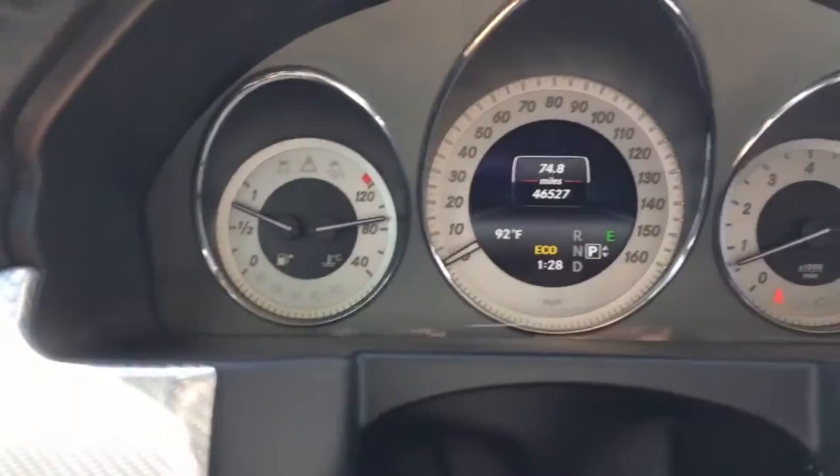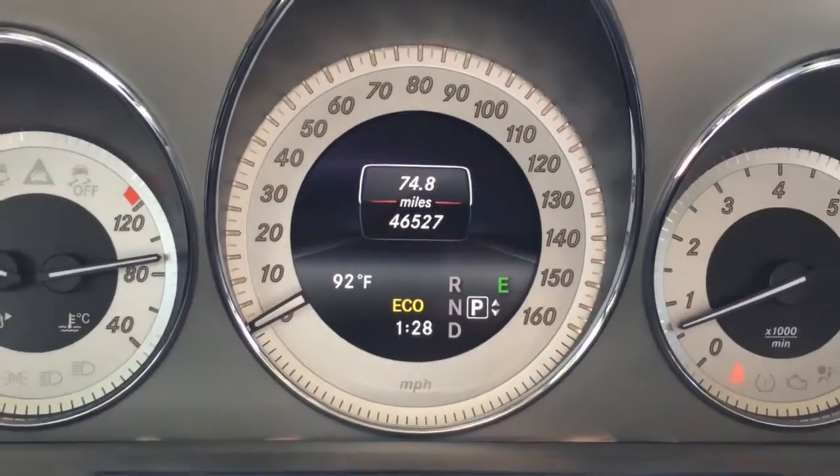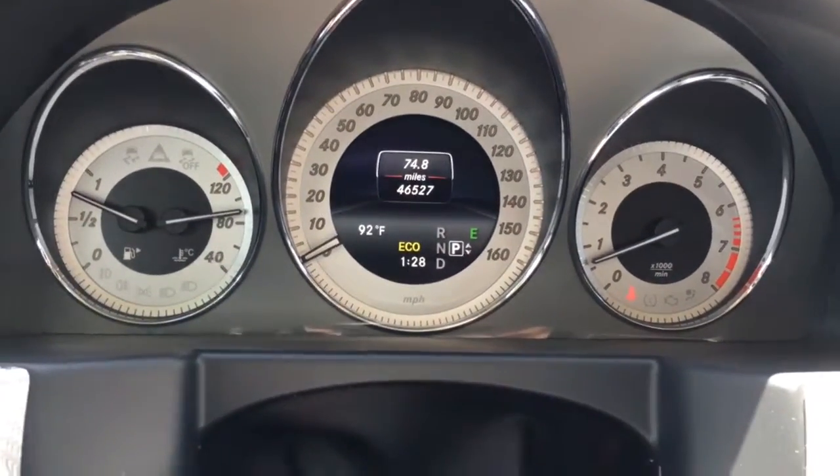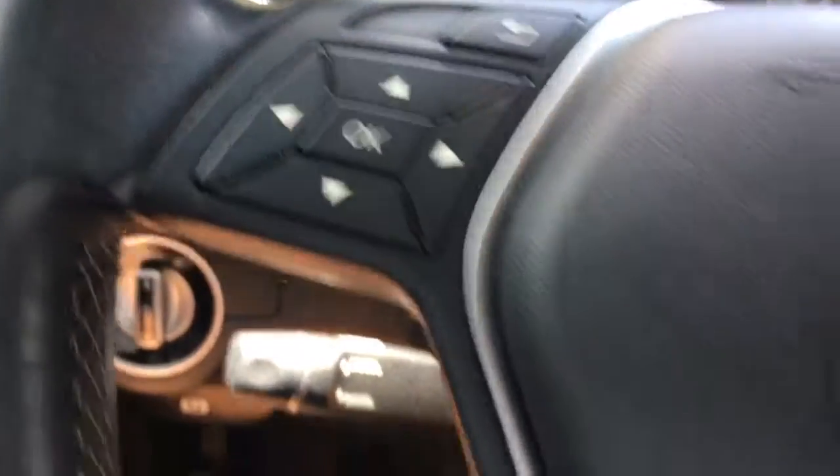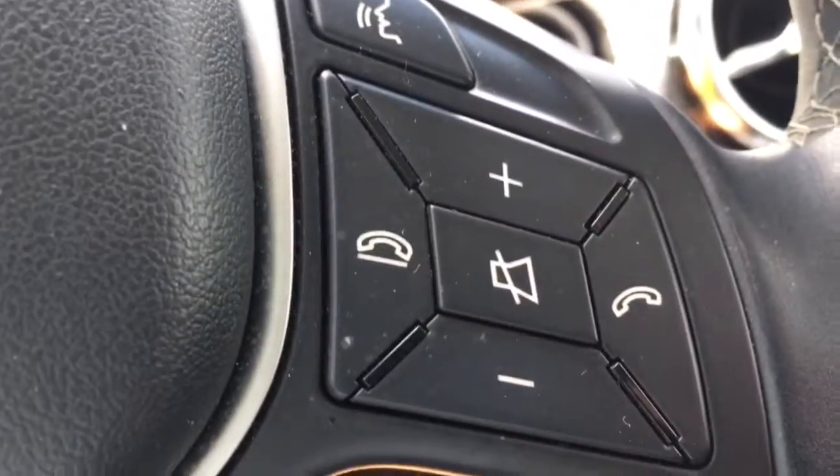This car has 46,527 miles on it. You get all your controls here on the wheel — cruise control, telephone, and Bluetooth.